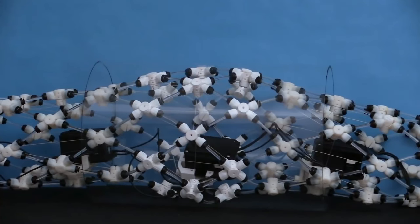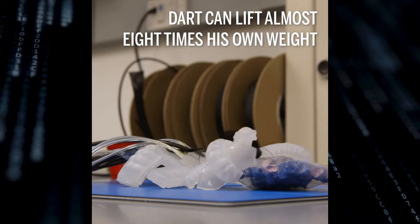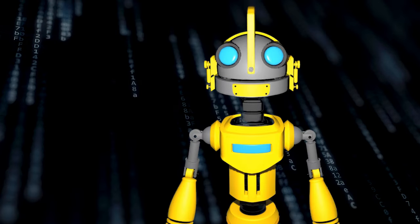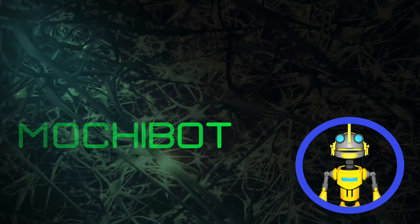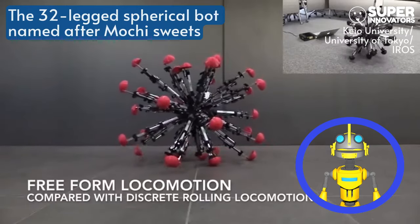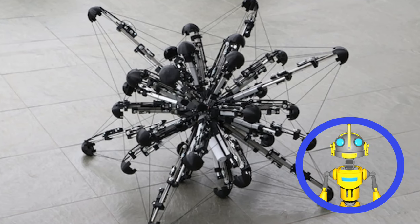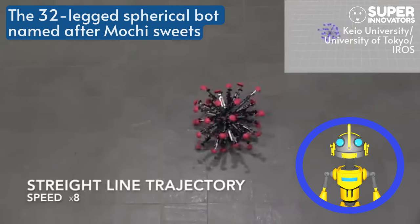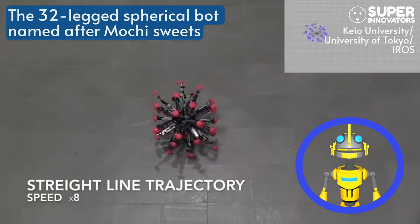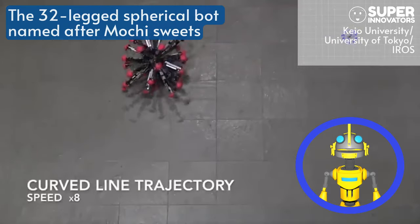Get ready for robots that slither, squish, hop, and maybe even pulsate in a way that will leave you both fascinated and slightly unsettled. Imagine a sphere covered in 32 wriggling appendages — a nightmarish combination of beach ball and spider. That's Mochi-Bot. While it might look like a rejected prop from a B-movie, this creepy-crawly contraption has some surprising advantages.